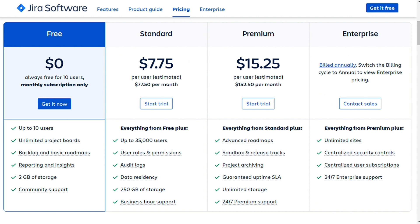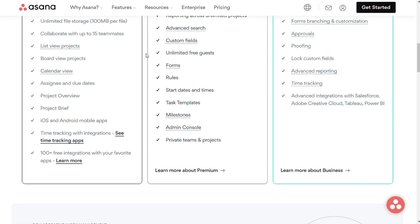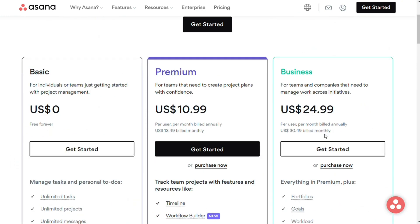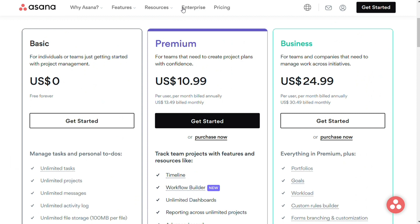As far as the paid plan, Asana offers services under three paid plans – Premium, Business and Enterprise – varying from $13.49 to $30.49 per user per month if billed monthly. Asana offers a free trial for 30 days before requiring payment.